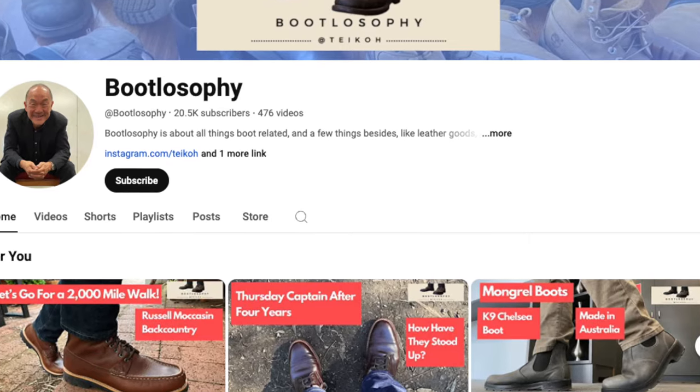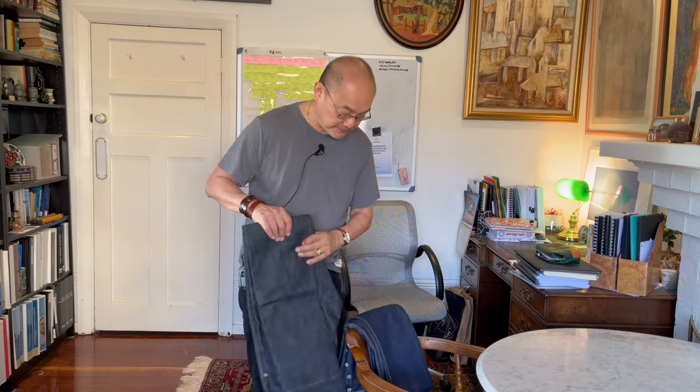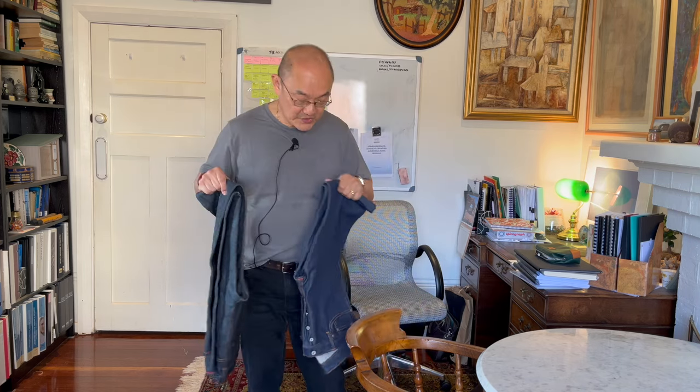For those of you who just found this video because it talks about denim, be aware that my channel is really about boot reviews, so go have a look at my channel after this video. If you like the boot reviews - and I've done loads of videos by now - don't forget to subscribe. These two pairs of jeans are from Gustin out of the US. I hadn't heard of the brand before, as I said, because I'm not really a denim head, but I think a lot of people, particularly in the boot world, have heard of Gustin.